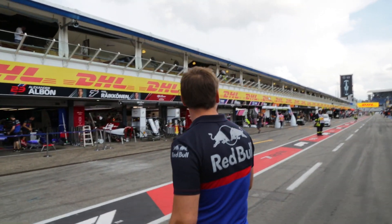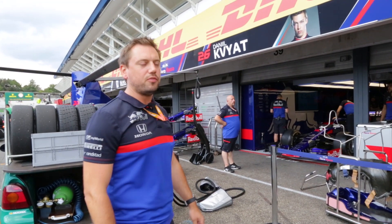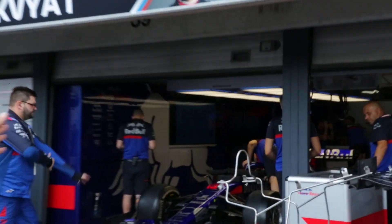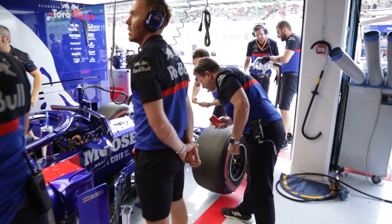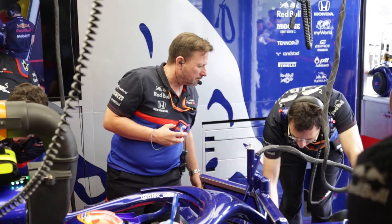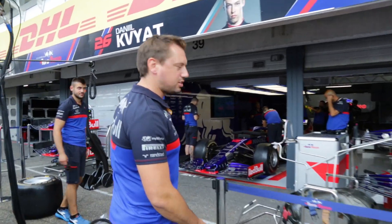Next we'll just head over to the garage. We've not long finished qualifying, the cars are here. We've got to stop work on the cars fairly soon. One car is pretty much complete. We did find a small issue post-qualifying on the other car, which is why we're doing some work on it. Nothing major, but under parc fermé rules we're allowed to replace items that may have been damaged in qualifying. I'll just move through to the centre island.